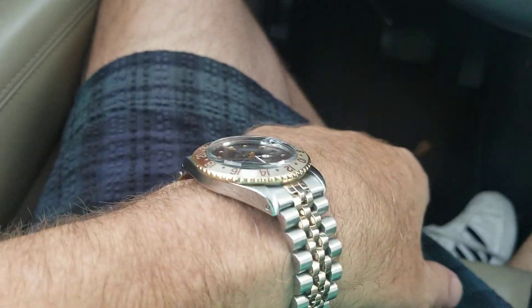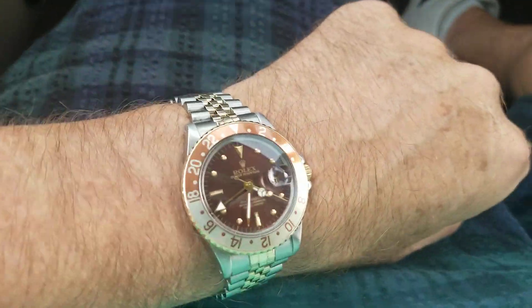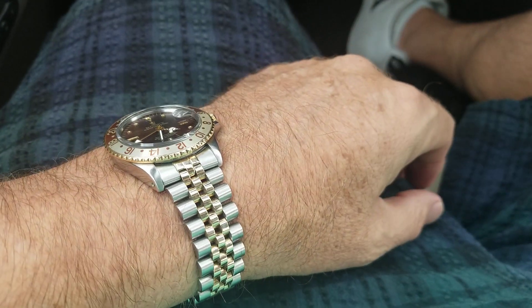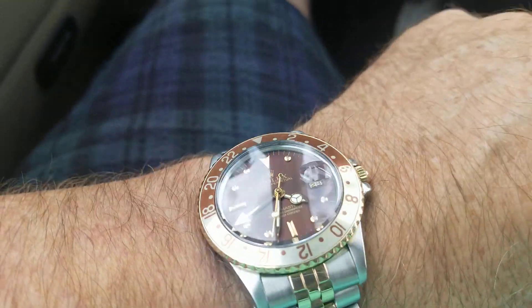What I just love about the Rootbeer is it is so damn weird. Probably most people, when they glance over and see it like this, are going to say, oh, it must be a Datejust. But quite honestly, this is mostly an under-the-radar, pretty small watch.